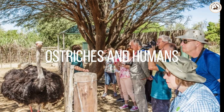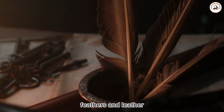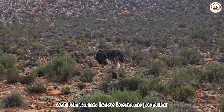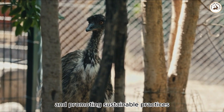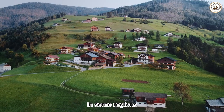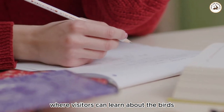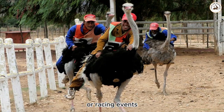Ostriches and humans. Ostriches have been domesticated for their meat, feathers, and leather, particularly in South Africa. Ostrich farms have become popular, contributing to the economy and promoting sustainable practices. In some regions, ostrich farms have become tourist attractions, where visitors can learn about the birds, interact with them, and even participate in ostrich riding or racing events.